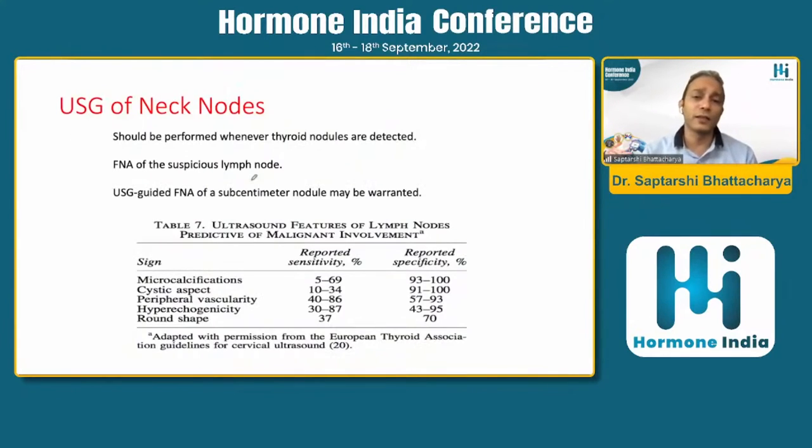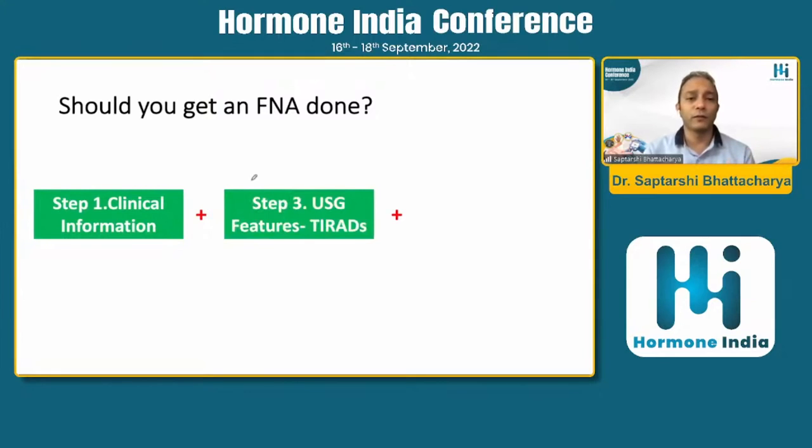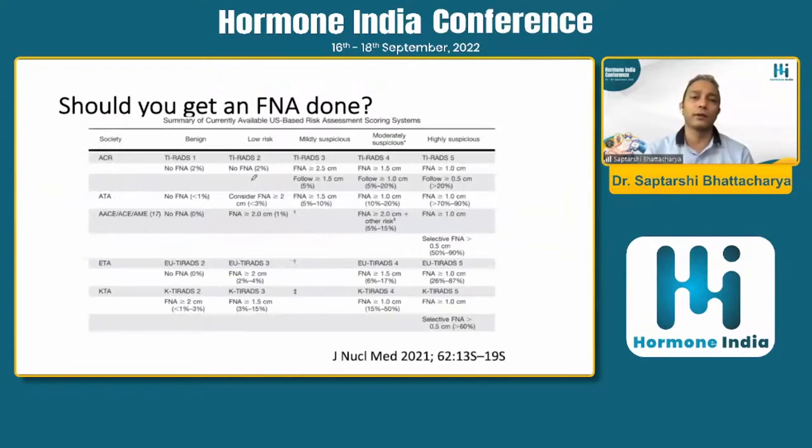There are ultrasound features of neck lymph nodes suggestive of malignancy: microcalcification, peripheral vascularity, hyperechogenicity, and round shape. These features can predict the malignant nature of a lymph node. If you have a suspicious lymph node with these features, you need to get FNAC simultaneously both from the thyroid nodule and from the lymph node. The decision to perform FNAC depends on clinical information, ultrasound features, and size of the nodule.